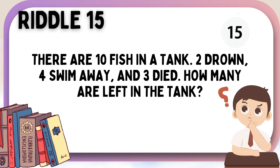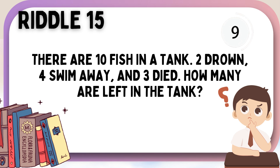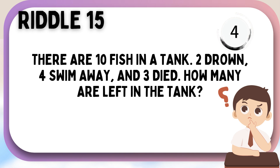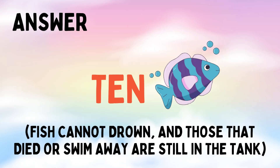There are ten fish in a tank. Two drown, four swim away, and three died. How many are left in the tank? Ten.